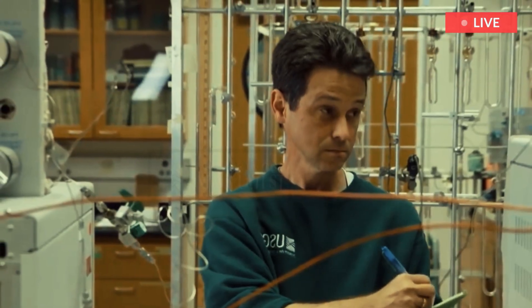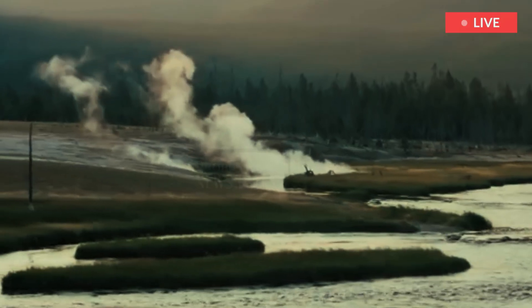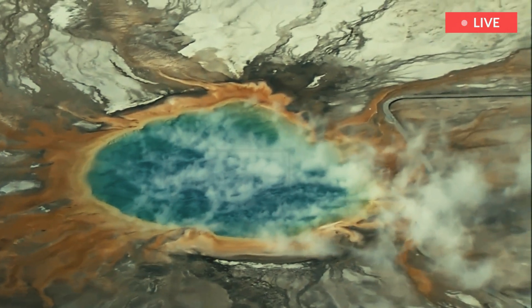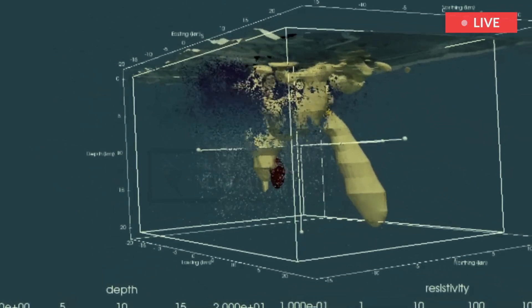When we used magnetotellurics, we were able to see, actually, there's not a lot there, said Ninfa Bennington, lead author on the study and a research geophysicist at the Hawaiian Volcano Observatory. There are these segregated regions where magma is stored across Yellowstone, instead of having one sort of large reservoir.